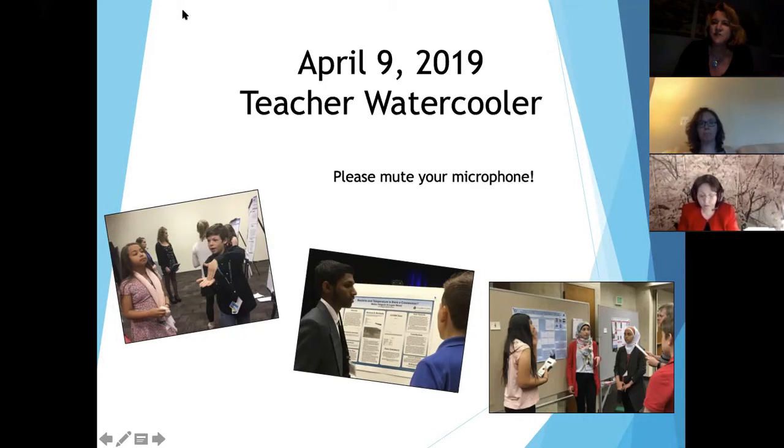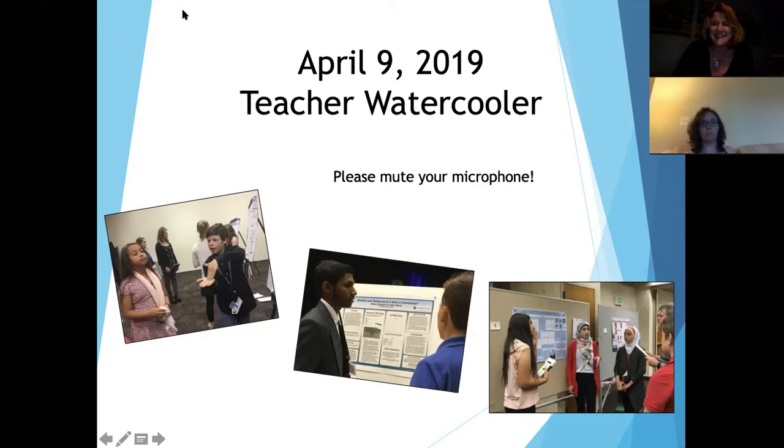I just wanted to give you a little bit of background on why we're here and how we started these. Then I'll turn it over to Amy Woods, who is going to share with us how GLOBE looks in her classroom. We started doing these because we had a lot of teachers who were first-time teachers coming to the SRS, and others who weren't sure how to prepare for it.